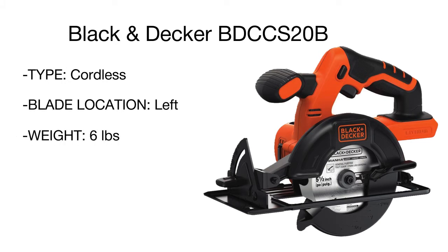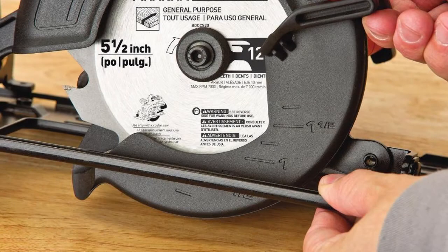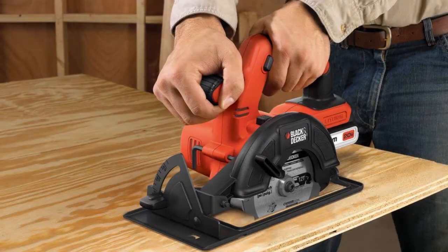For a non-slip, secure grip, the saw handles are covered with rubber coating. The operation safety is enhanced by an automatic electric brake and blade safety guard.